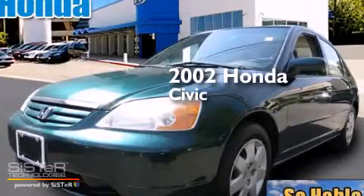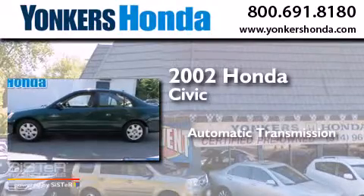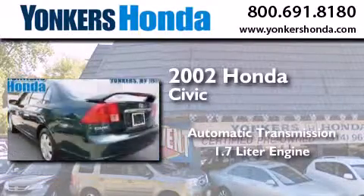This is a 2002 Honda Civic. This car has an automatic transmission and a 1.7 liter engine.